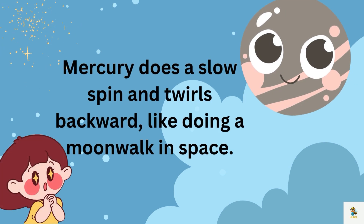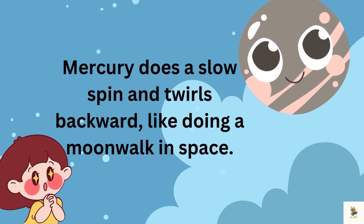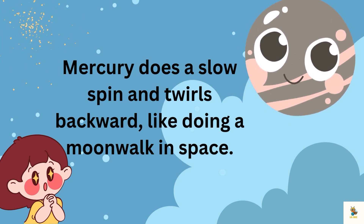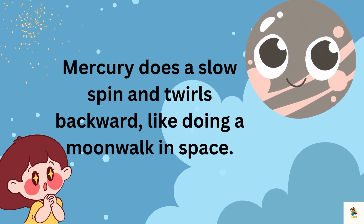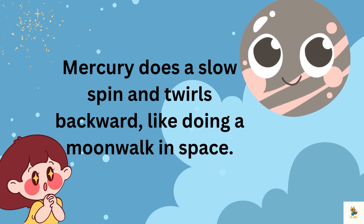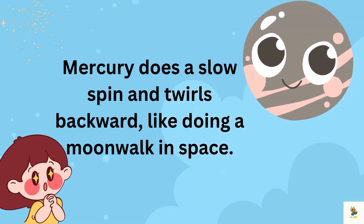Let's talk about Mercury's dance moves. Most planets spin in one direction like spinning tops, but not Mercury. It does a slow spin and twirls backward, like doing a moonwalk in space. How cool is that?